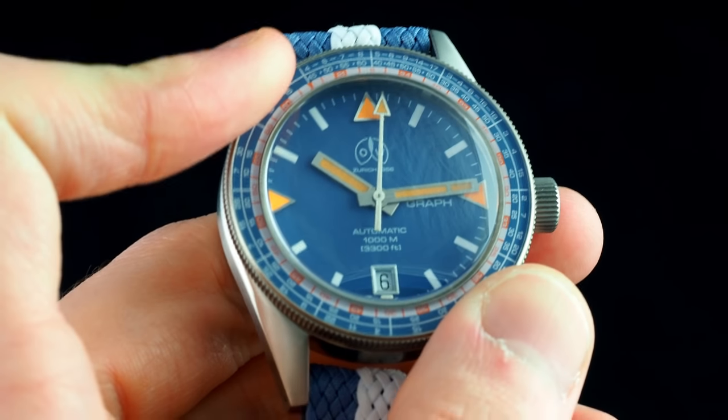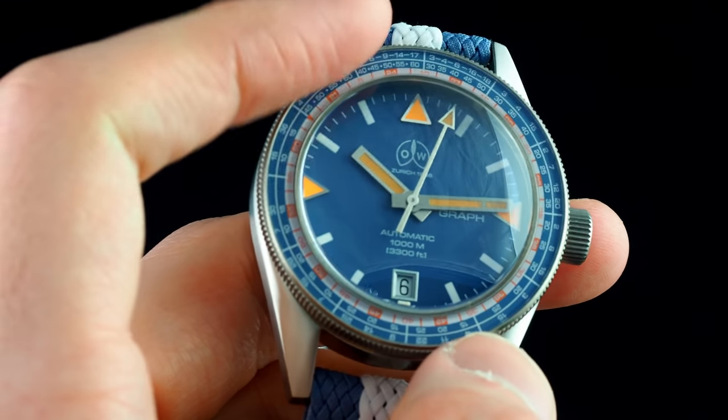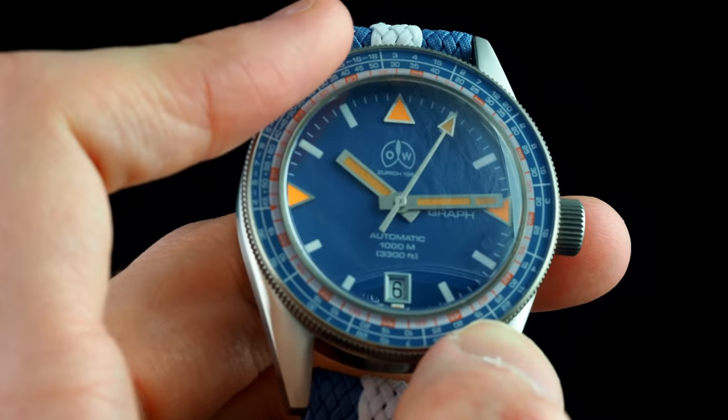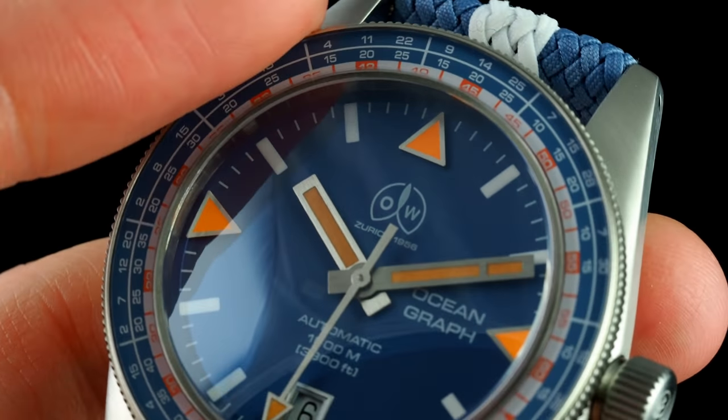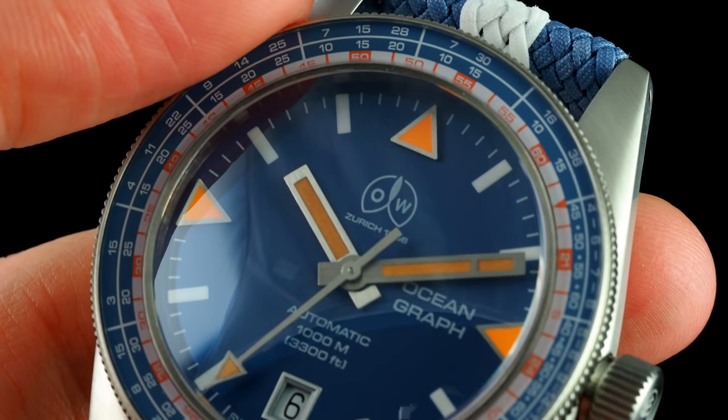The bezel action, however, is fantastic, with the kind of unaltering clicks as can be felt on Omega pieces several times the price. This is something I'm thrilled to see retained from the C1000, which also had a fantastic bezel feel.